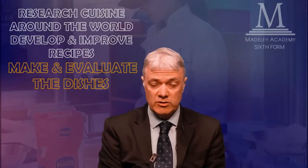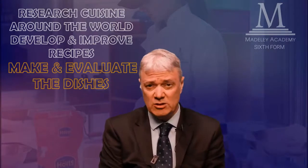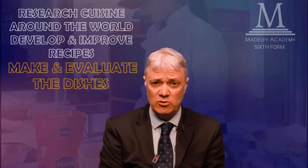You'll want to hear about the practical elements of the course, so I'm going to talk about three of the optional units. We have European Cuisine and Asian Cuisine, and in both units you research and find out about the cuisine in six different countries — six countries for each unit.